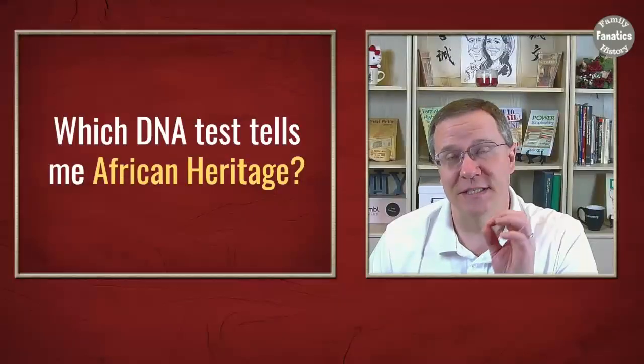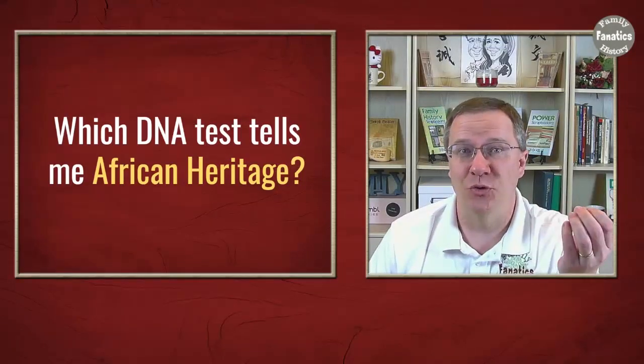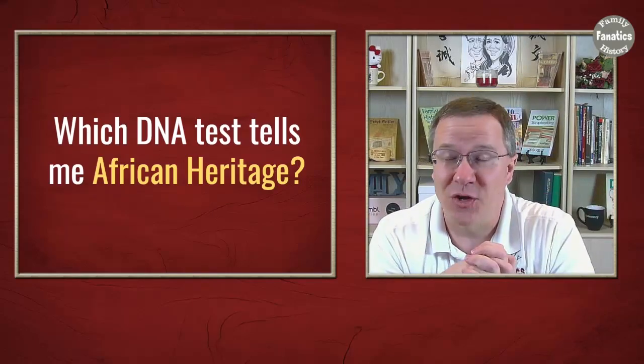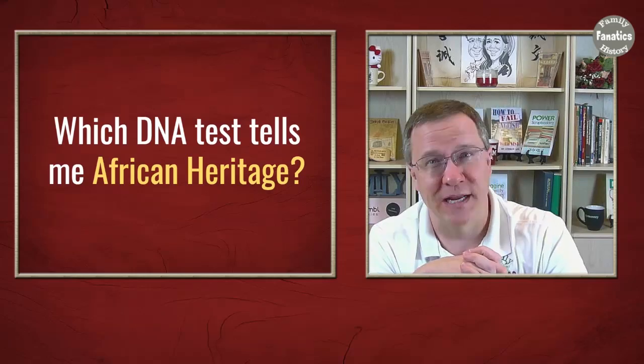DNA testing has been around for several years now, and because of that more and more people have gotten interested in taking a DNA test and the results they're going to get from it, particularly finding out a little bit about their heritage. One of the questions we get asked a lot has to do with African heritage and what DNA tests are going to tell you about your African heritage.